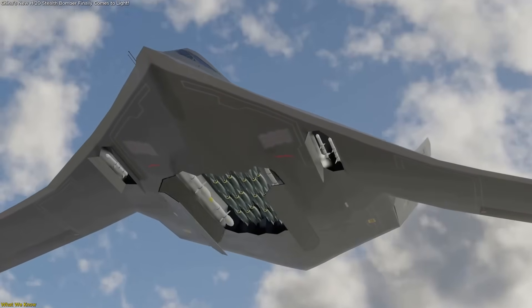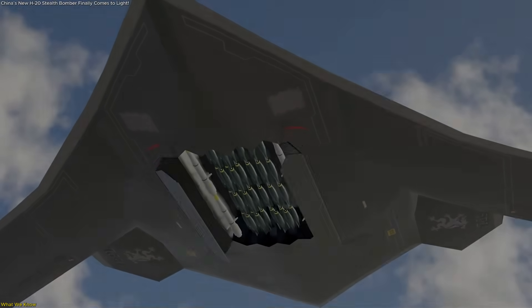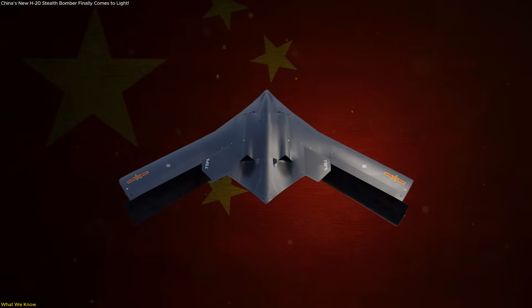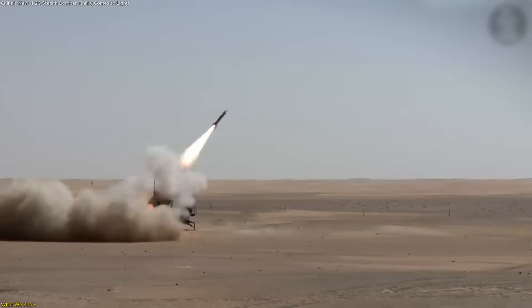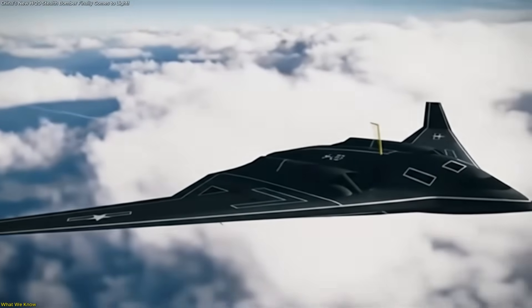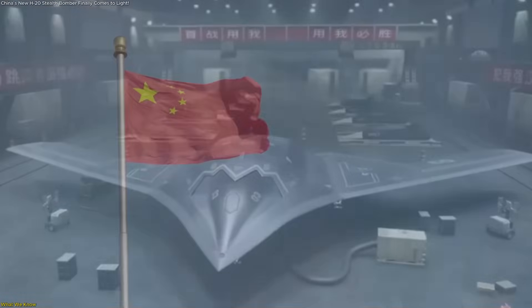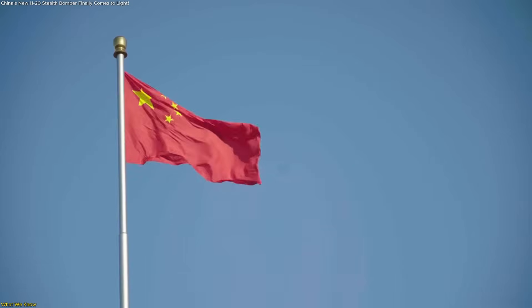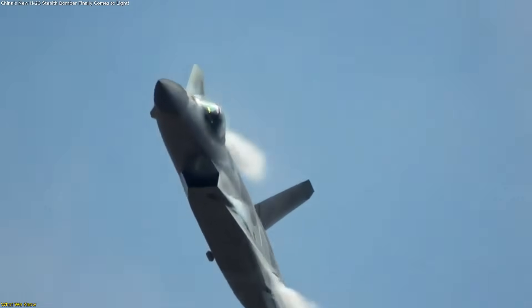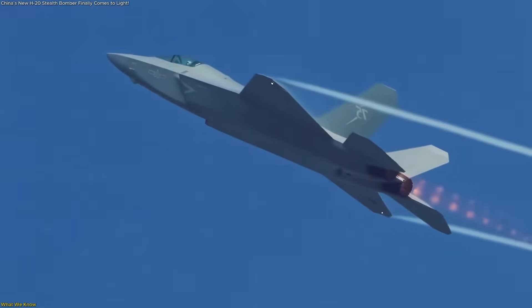The H-20 is intended to carry both conventional and nuclear weapons. That dual role enhances China's deterrence posture, signaling both conventional strike reach and a credible second-strike capability. Importantly, the H-20's development leverages China's growing expertise in stealth technology — the J-20 stealth fighter is already operational, and the J-35 is moving quickly through development.